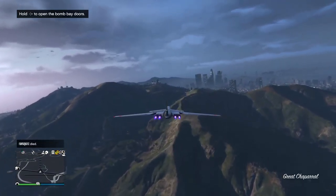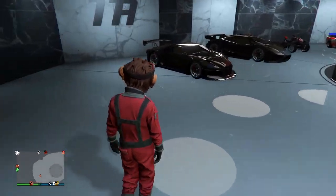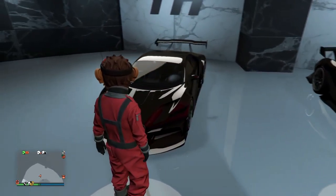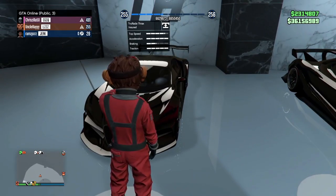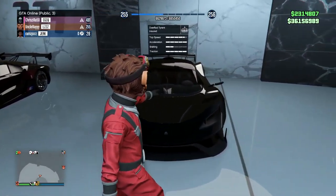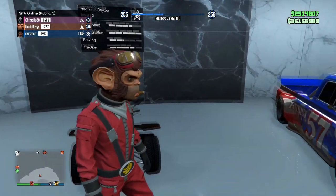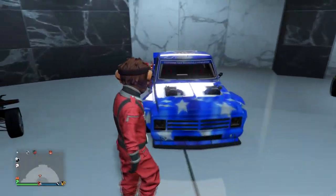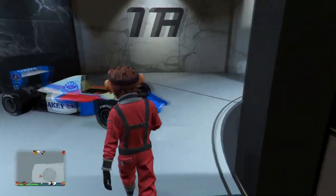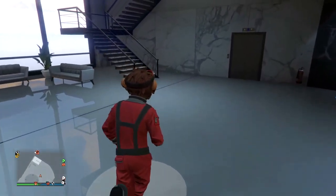All right, here we are in office garage number one. Here is the Truffade Thrax, and the Tyrant — a very cool vehicle, I love the Tyrant. There's also the Strider, the Yosemite Drift, and two of the F1 cars. Pretty cool cars, and there are some more up top.